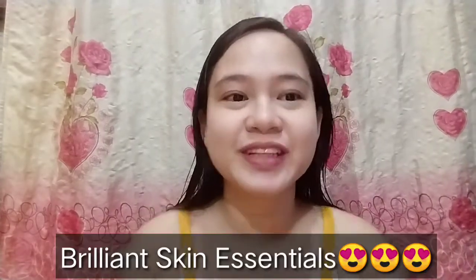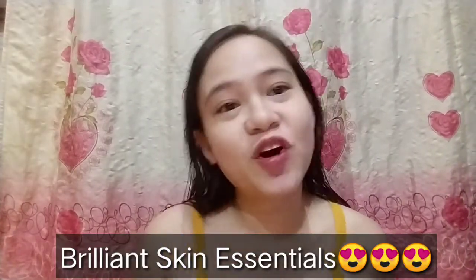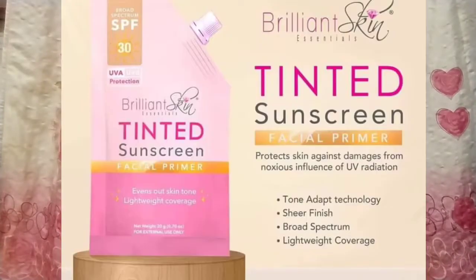Hey guys! Welcome to my channel! I'm Lon. For today, we have a review product from Brilliant Skin Essentials. This is the Brilliant Skin Essentials Tinted Sunscreen Facial Primer.